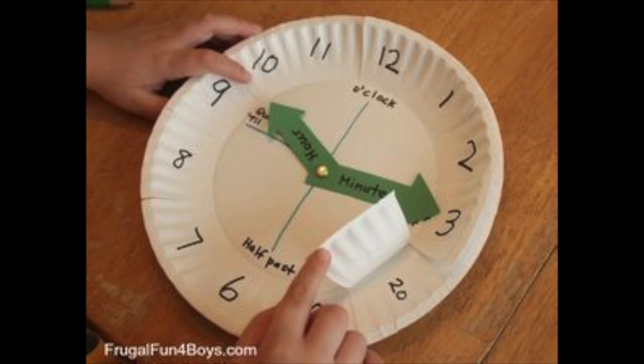As we start progressing forward, we don't want kids to stay in the concrete phase — we start moving to representations and towards the abstractness. I love this one from Frugal Fun for Boys (and now also Girls). This one really shows using two paper plates. On the front plate you've got the real clock numbers, and then you can flip it up and see the minutes.